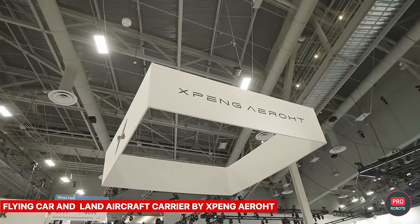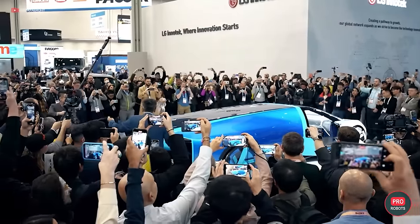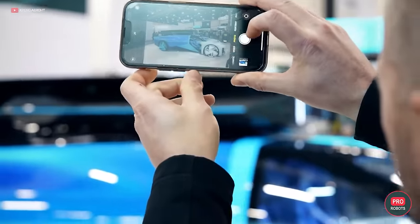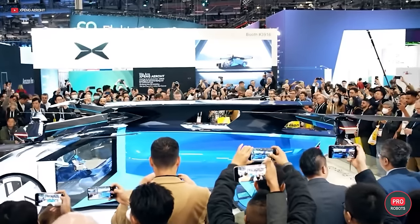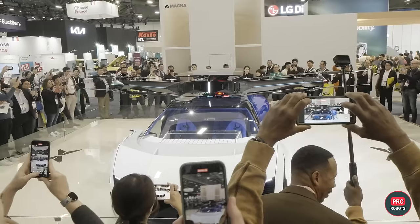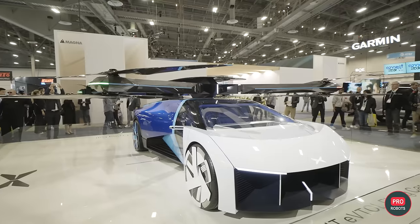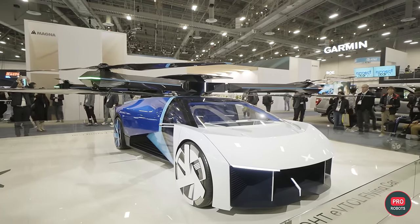Xpeng Aero, a subsidiary of Chinese electric car manufacturer Xpeng, brought its impressive concept car transformer to the show. Ease of operation is really important, as you don't have to take a full pilot training course or learn what all those buttons and levers on the airplane-style flying car's dashboard mean. However, when the Evito flying car will go on sale remains unknown.